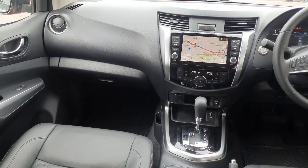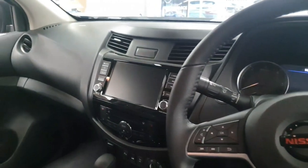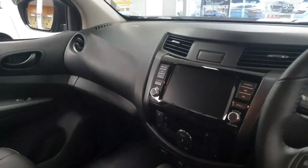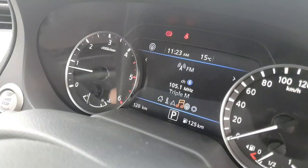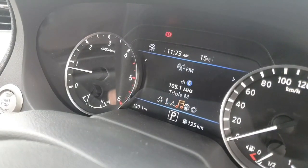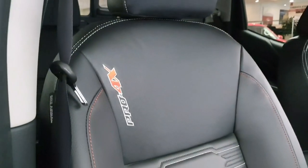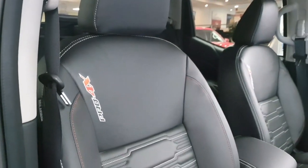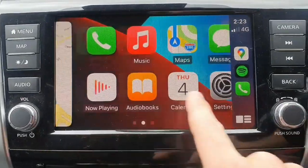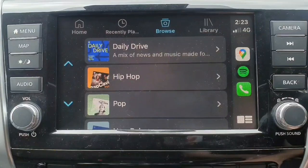The cabin of the Navara has had some major improvements with the enhancement of sound deadening technology, preventing engine and road noise from entering the cabin. Additionally, the introduction of a 7-inch multi-information display gives you a raft of handy information whilst out on the road. The Pro 4X comes standard with a stylish leather accented interior embossed with the Pro 4X Navara logo, and an 8-inch touchscreen with Apple CarPlay and Android Auto, making connectivity of your mobile and vehicle seamless.